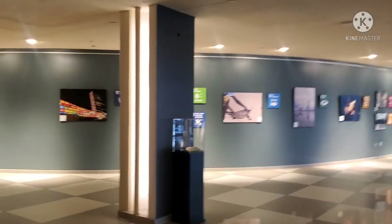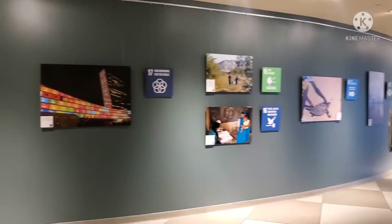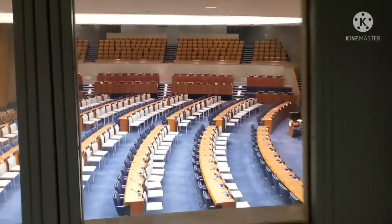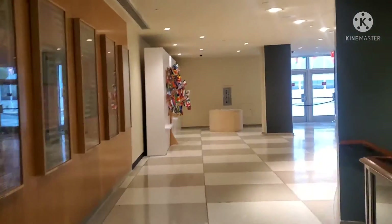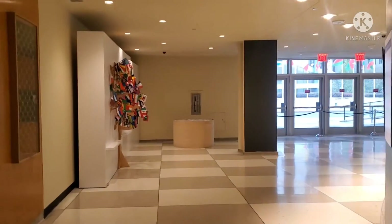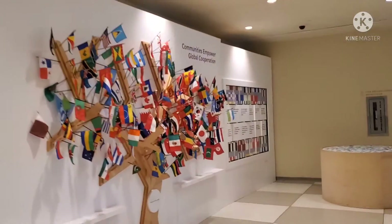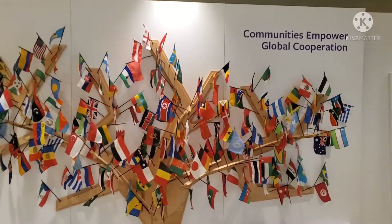I think you guys are going to enjoy this. After seeing this video, make sure you don't forget to come to the United Nations headquarters. There you go — find your flag! If you can see it, let me know which one is your flag.